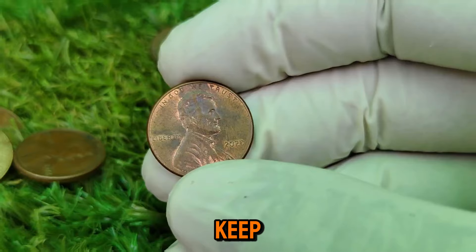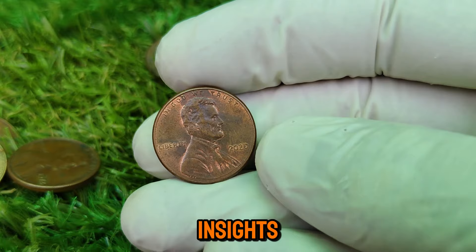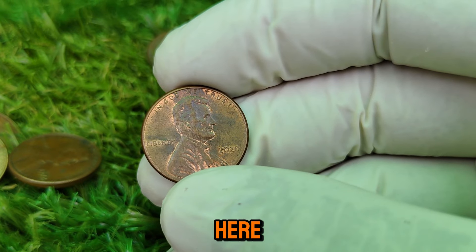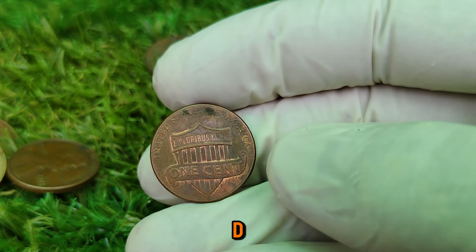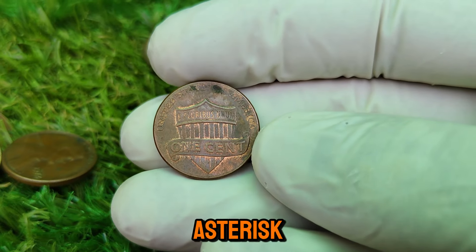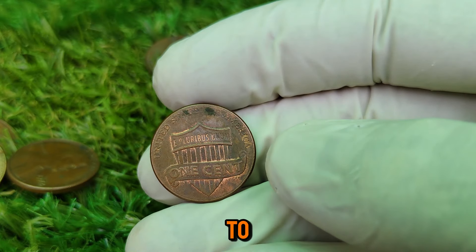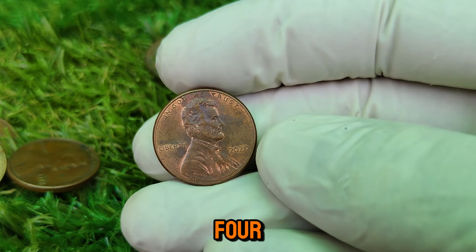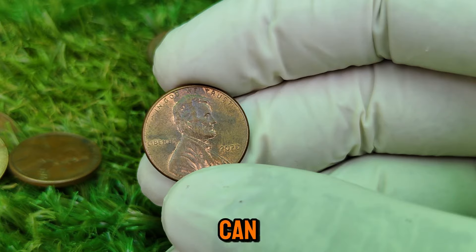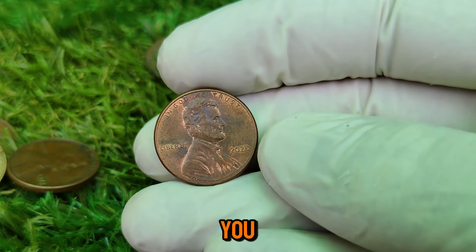Experts recommend that collectors keep an eye on market trends and remain informed about the latest news in coin collecting. Various platforms, such as auction sites and collector forums, can provide valuable insights into current demand and pricing for the 2020 Lincoln penny. How can you determine if you have a valuable 2020 Lincoln penny? Check for mint marks — look for the P, D, or W mint marks, with the W being the most valuable. Examine for errors such as doubling or unusual markings. Consider getting your coins professionally graded to assess their condition — higher grade coins command higher prices. Stay updated by following coin market trends and news, and consider attending coin shows or joining local coin clubs.